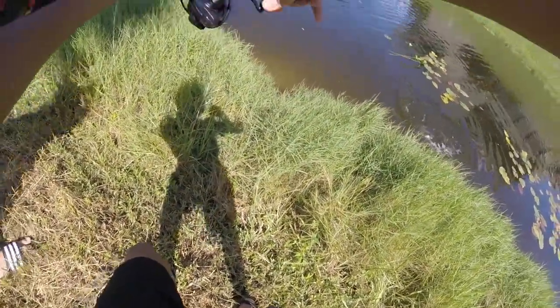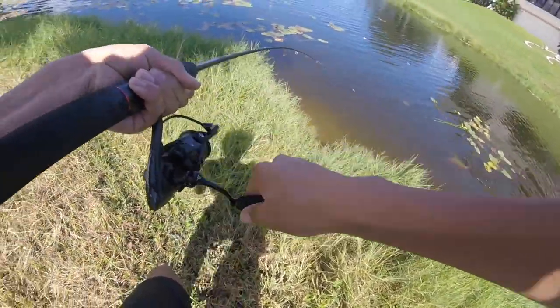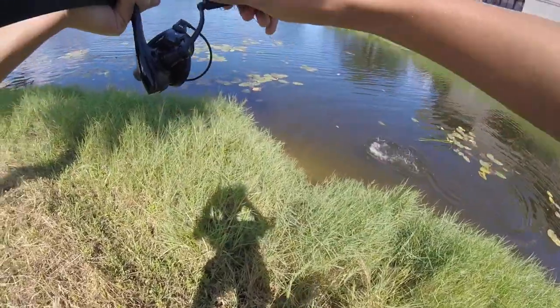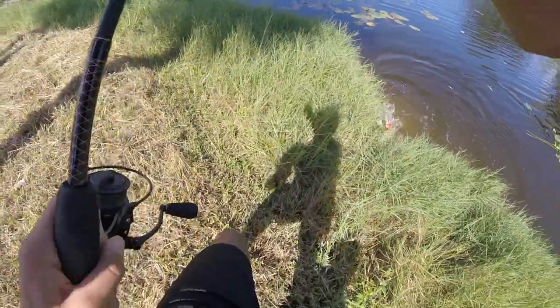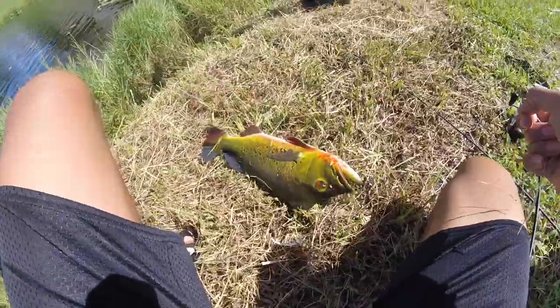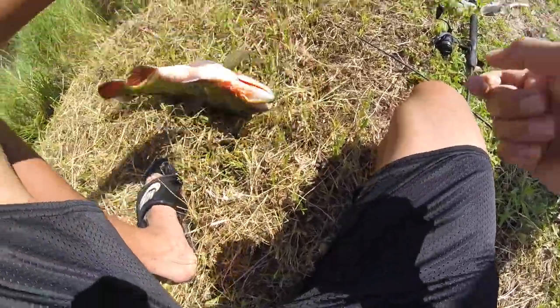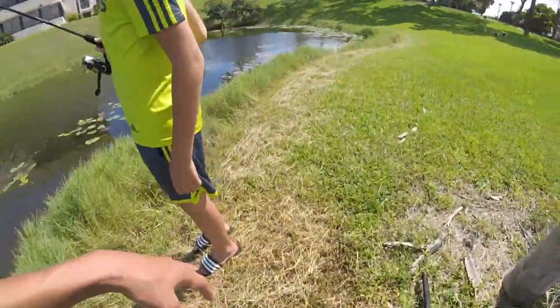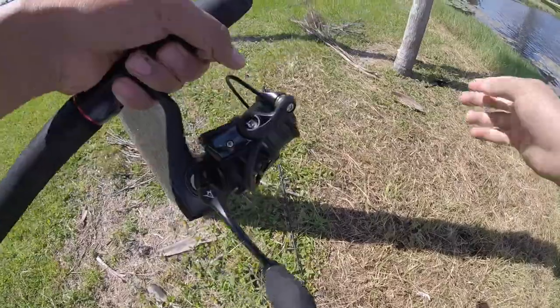Cast right in front of us — actually, don't, no, no, my line's gonna get tangled. That's a big one. Another absolute stud — oh my god, that's a pig. That was a sick fight, he took it and took off with it. My drag's pretty tight and he was pulling it like it was nothing. That was crazy.